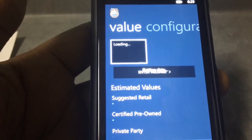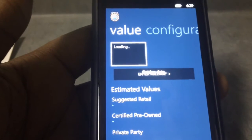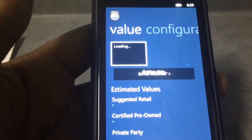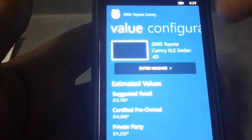This is the mobile version of the KBB.com website — really handy. If you're looking to get a vehicle, you need something handy to check on prices. It will help you a lot.